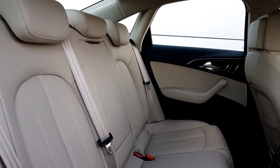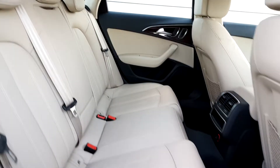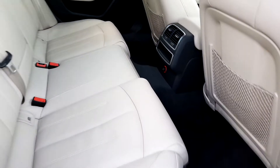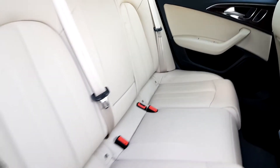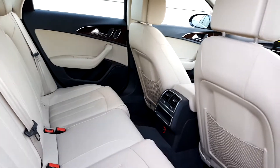Inside the back of the car, there's a cream leather interior which is a great contrast against the black carpet, three headrests up top, armrests in the middle, ISOFIX mounting points each side, and plenty of legroom.